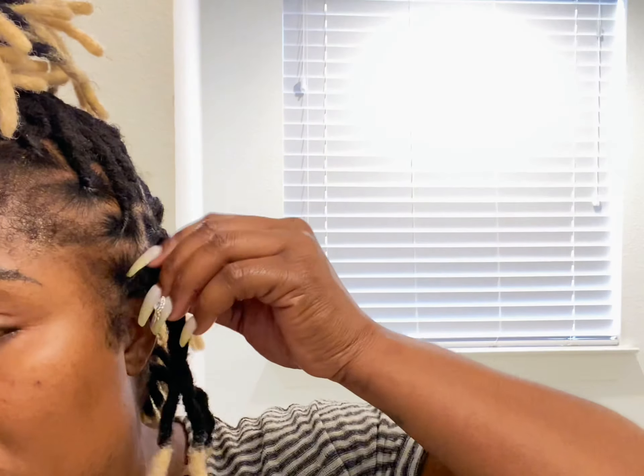It doesn't mean something is wrong with you or wrong with the hair — it's just that your scalp is not used to being exposed. Mine is, because I've had braids, but someone who wears a sew-in or a wig does not necessarily have their scalp exposed. So when you finally have your scalp exposed, you're going to experience a lot of itching — just be patient with the process.